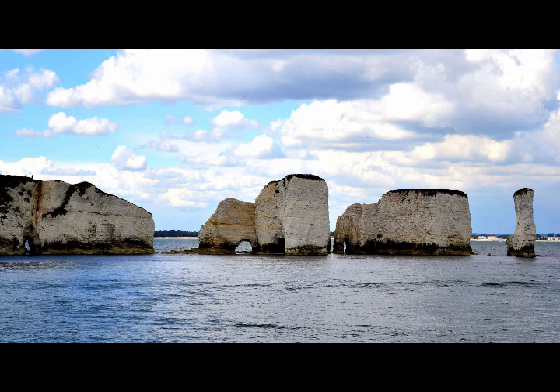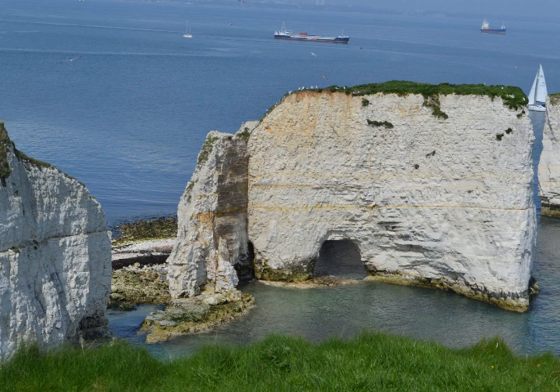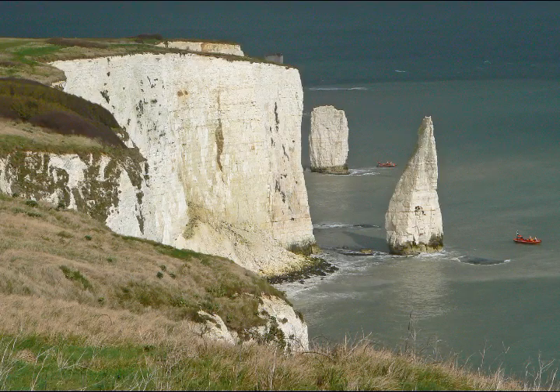My fourth fact is: what will Old Harry Rocks look like in the future? Old Harry is actually a chalk stack, and in its previous life it would have started out as a small hole in the chalk cliffs. Erosion is a really important process on the Jurassic Coast — what it does is carve out that small notch in the cliffs and make it much bigger, so one day it becomes a cave. That cave gets much bigger over time as those waves keep eroding the chalk away, and eventually that cave will become an arch.